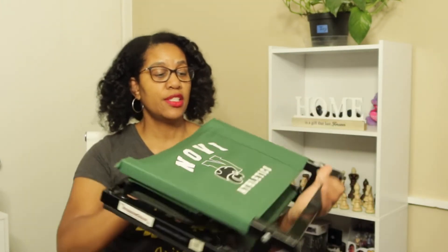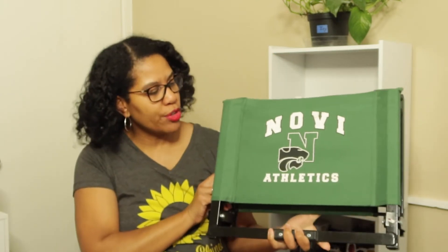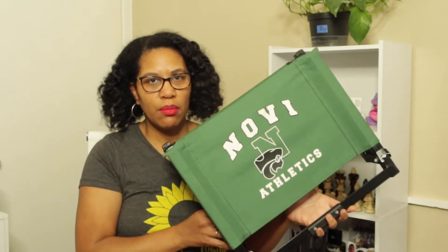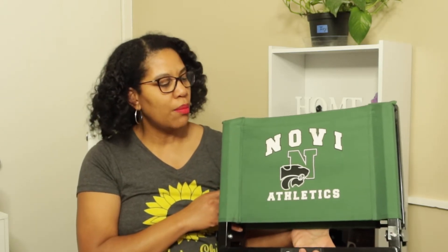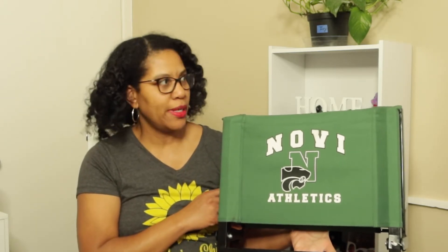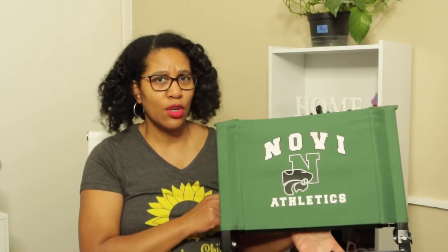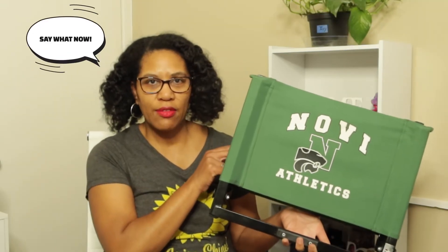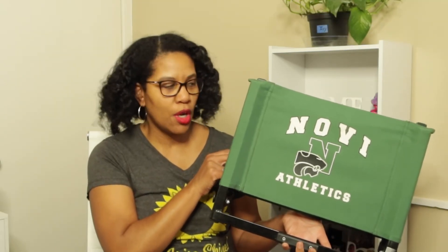My next item is this chair here — these are stadium chairs. I have two of them. My husband and I used to take these when our kids played sports. They were really handy for sitting on the bleachers, since those bleachers can be hard on the bottom, so it was nice to have something like this.